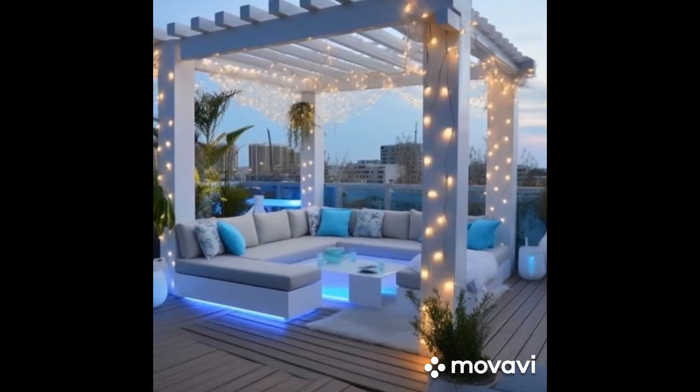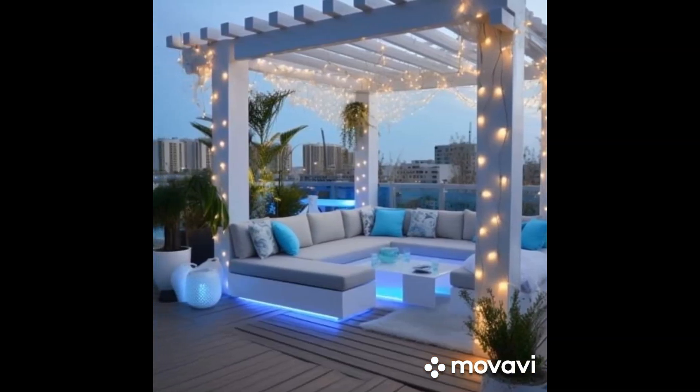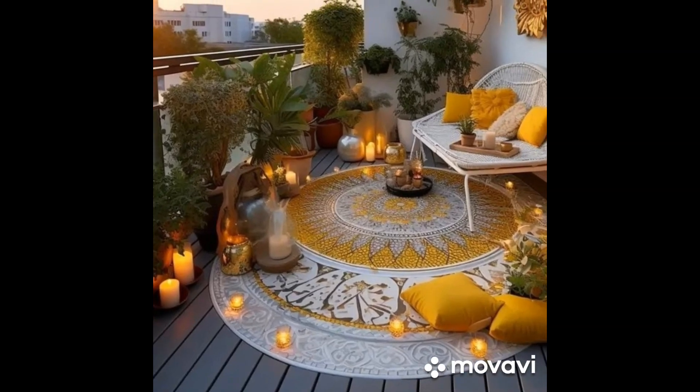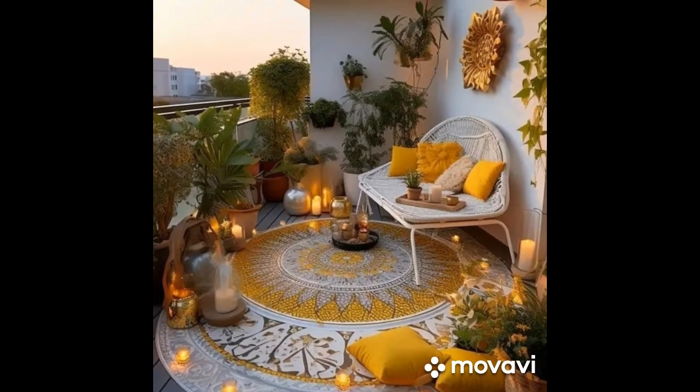If you prefer a more rustic feel, opt for natural materials like wood and stone. Add warmth with plush cushions, throw blankets, and soft lighting for cozy evenings under the stars.